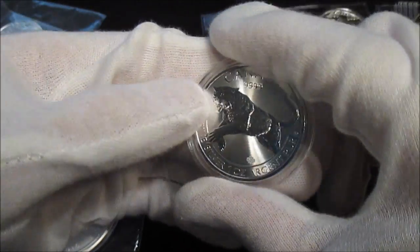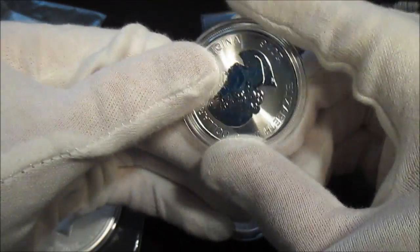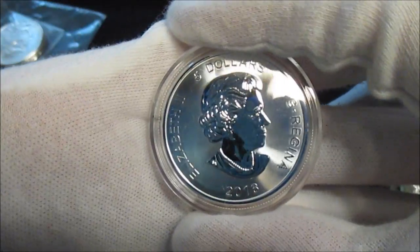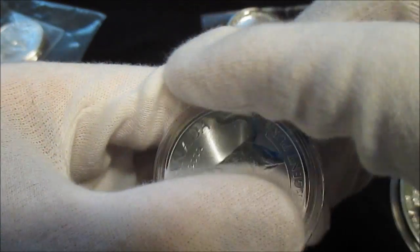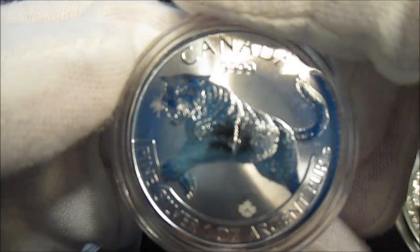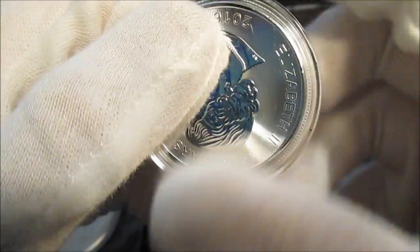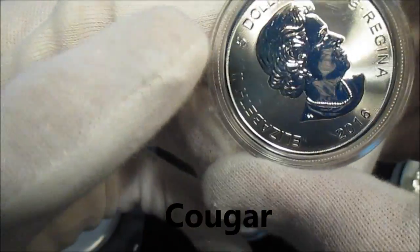I also got the 2016 Predator series — sorry, not the Wildlife series. This is the 2016 Predator series and this is one of the first rounds in the series, so I did get it. Very cool. This is the Bobcat, I believe. Very cool.